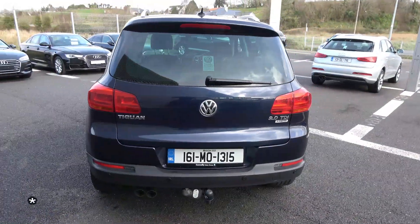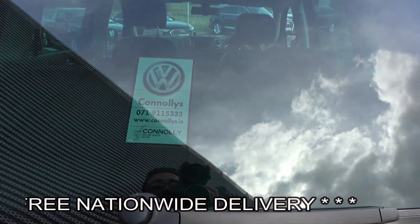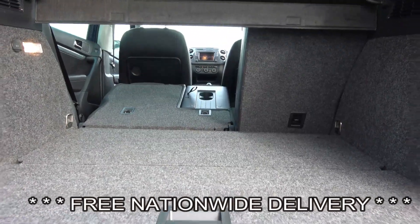Note this vehicle comes with a tow bar. Just pop open the boot and you'll see what a great size boot the Volkswagen Tiguan has. You can also split and fold your rear seats 60/40, providing you with more boot space should you need it.